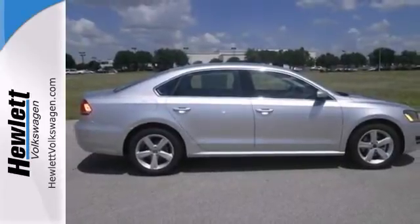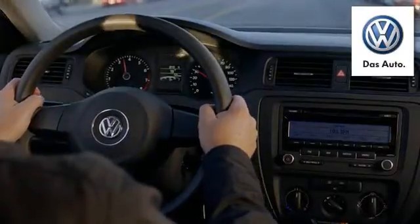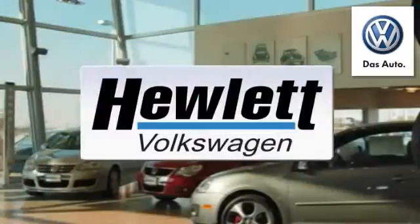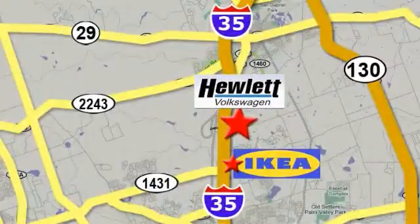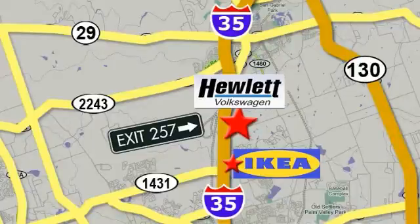We'd love to have you take it for a test drive. Come experience a Volkswagen for yourself. Only at Hewlett VW, Austin's favorite Volkswagen dealer. Conveniently located on I-35, just north of IKEA in Round Rock.